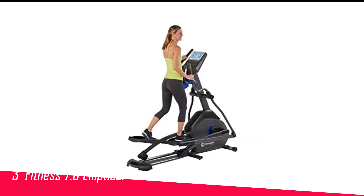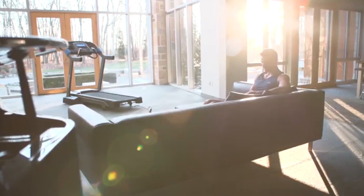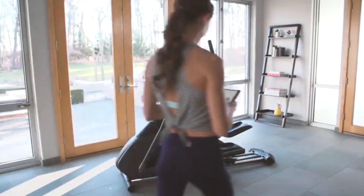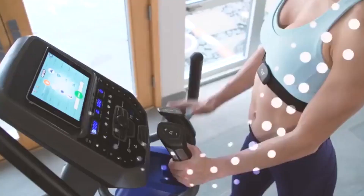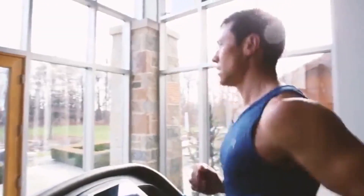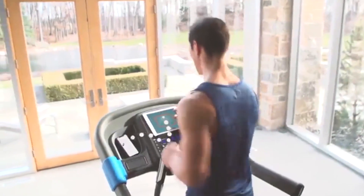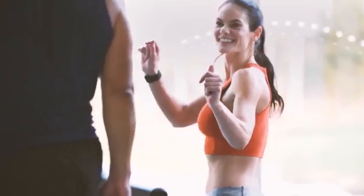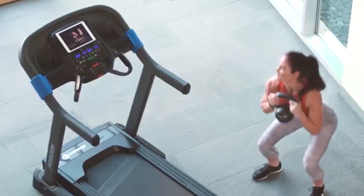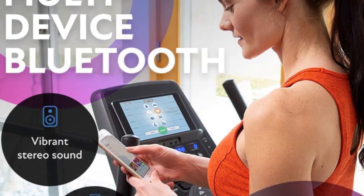Number 3 in my list is the Horizon Fitness 7.0 AEE Elliptical. The 7.0 AEE is Horizon's premium model and a great, straightforward elliptical for a more classic experience. It offers two sets of handles for full body training or lower body focus, 20 levels of quiet magnetic resistance changeable with quick-touch buttons, and 20 levels of incline. The console features a 7-inch LCD screen and connects via Bluetooth so you can use your own device with the built-in device holder. It does not require a monthly subscription, and you get seven different workout modes with all essential metrics on the display.